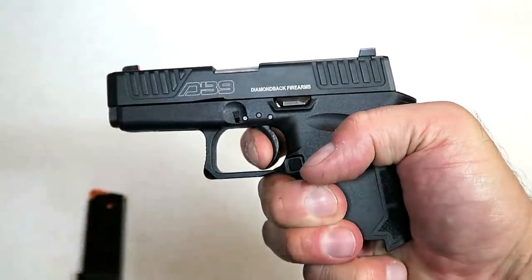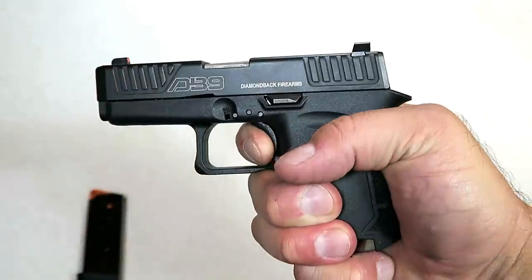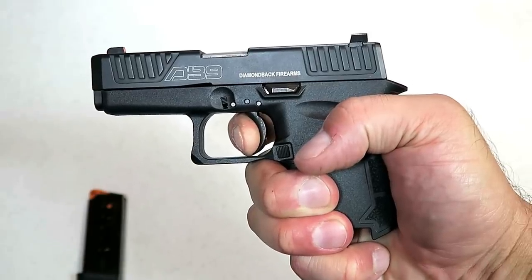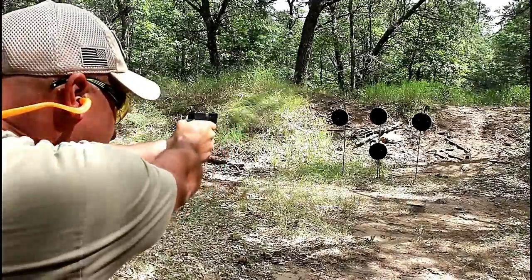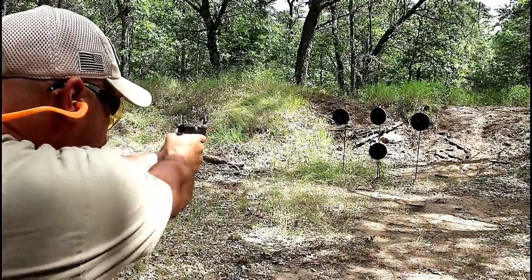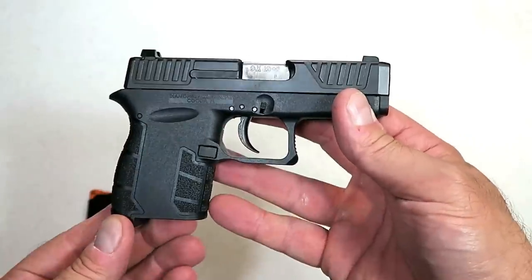What they really improved on the DB9 Gen 4 is the trigger. It is a bit heavier at seven and a half pounds on the initial pull, but the greatest improvement is the reset — good for follow-up shots. It has a 3-inch barrel and it's a nice shooting gun. It will kick you back a little because it's so light, but if you're looking for deep concealment, the DB9 Gen 4 is a nice choice.